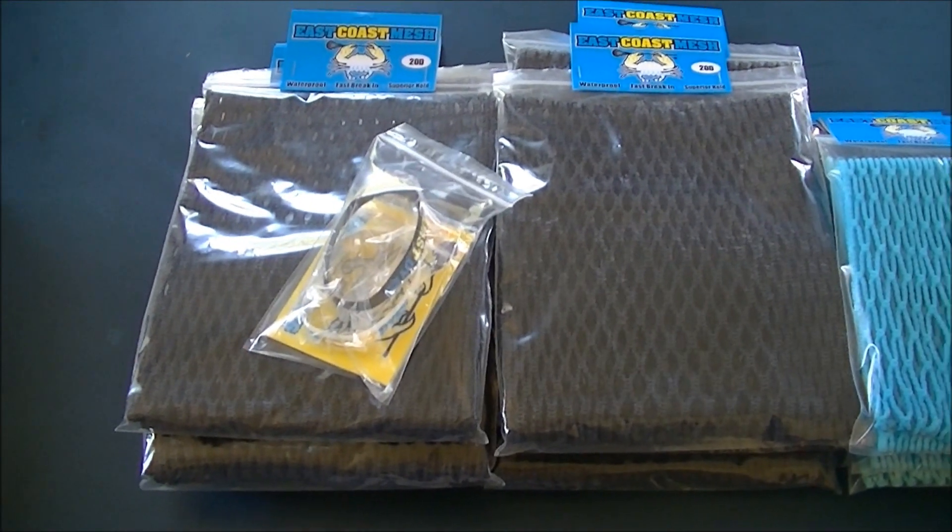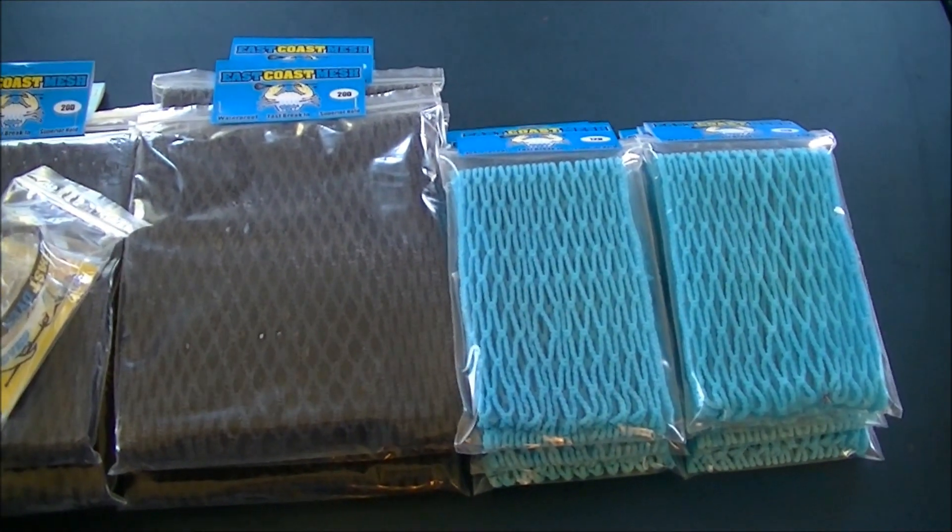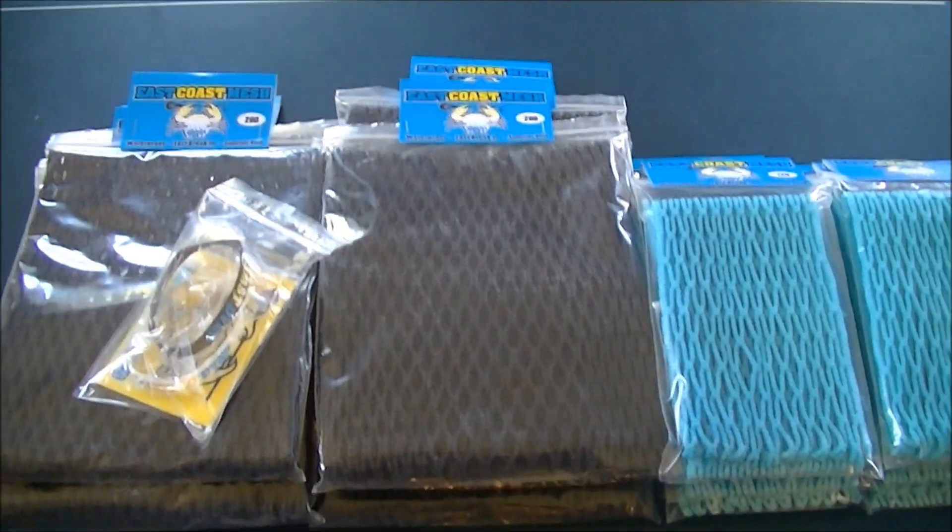Lax.com got 10 pieces of the 20D goalie in black and 10 of the 12D goalie in Carolina, so check them out — Lax.com.